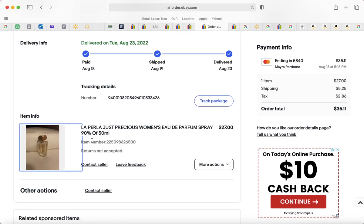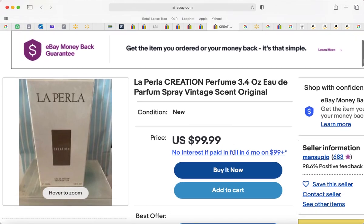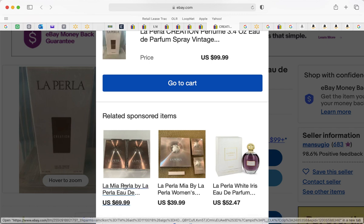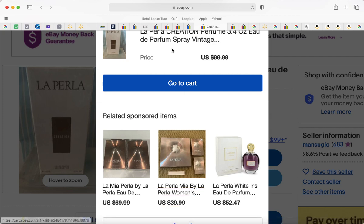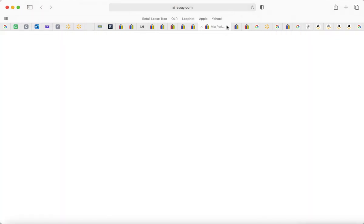I got the La Perla 'Just Precious' in 50 milliliters, which is 1.7 ounces, for $27 — it ended up being $35.11 with shipping. Then I wanted to add another one to my cart. I've liked everything by La Perla so far. If I don't like something, I give it to my sister because we have opposite tastes.